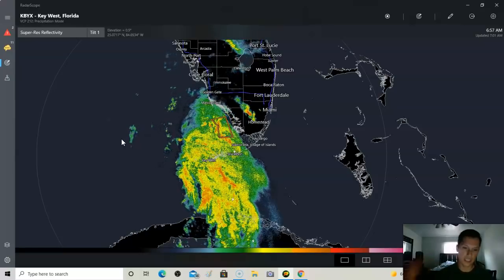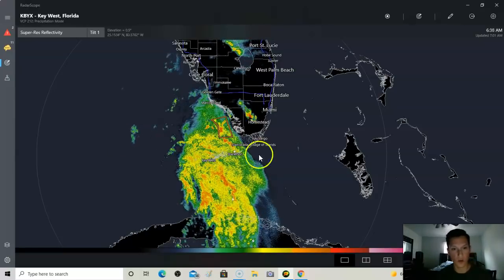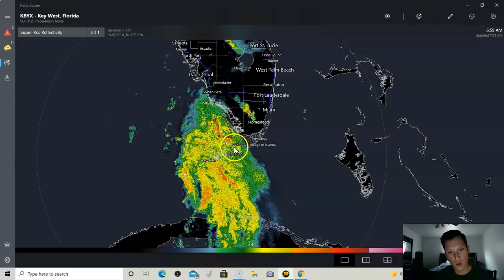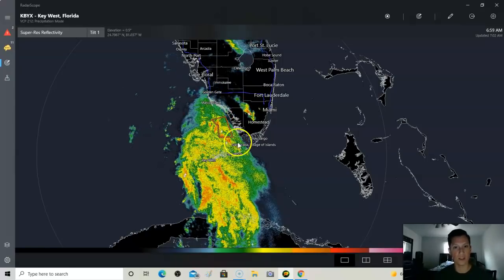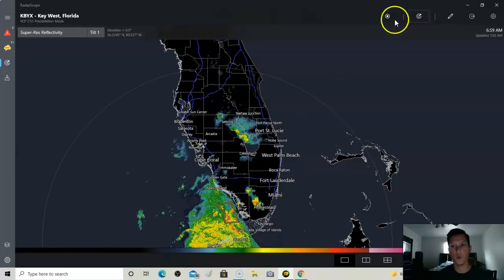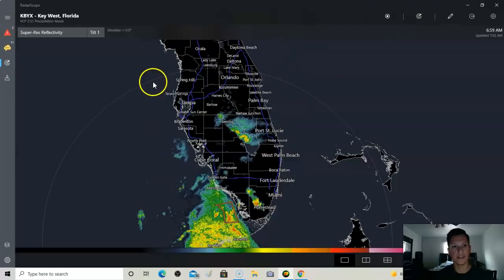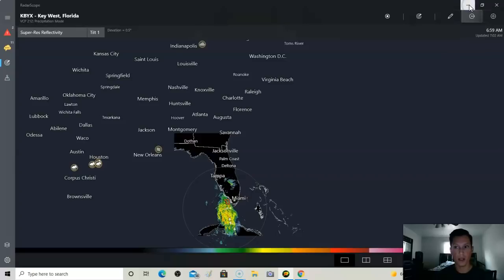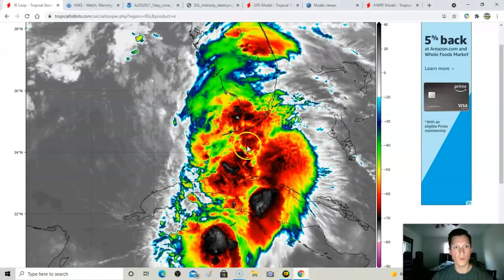All the worst weather is on the eastern side of this storm. Looking at the radar right now, some of the worst weather is beginning to slowly inch its way into southwest Florida. There's going to be a tornado threat for the peninsula of Florida in this entire area today as the eastern part of the storm really begins to slash the peninsula.